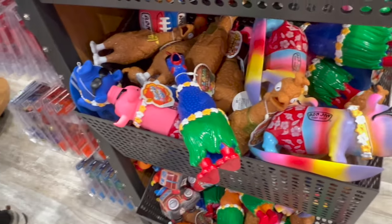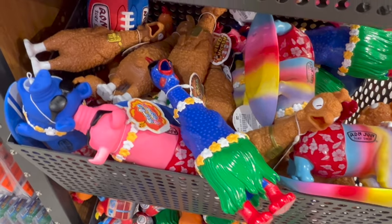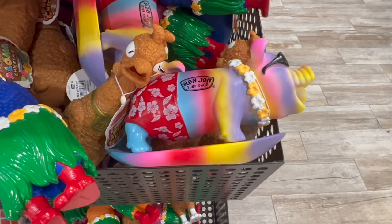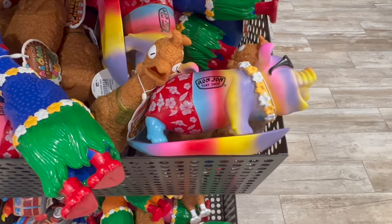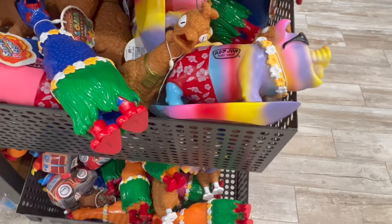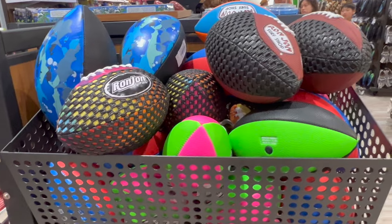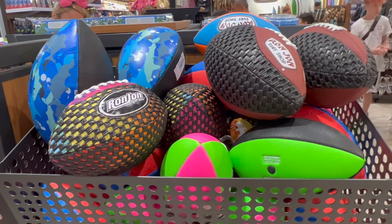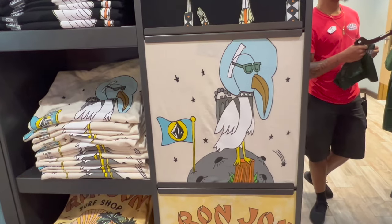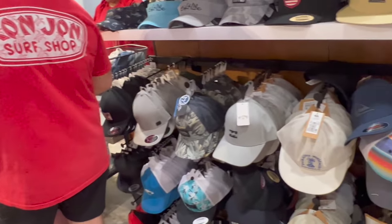They have two rubber chickens — one's a fried chicken and one is like an aloha chicken. Then they have this little surf piggy that makes noise. The chickens are $10, the surf piggy is $13. They also have footballs for $13 and they're really soft, so they'd be fun to play with on the beach. Love the design — a seabird on the moon.